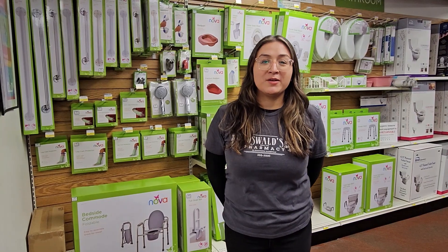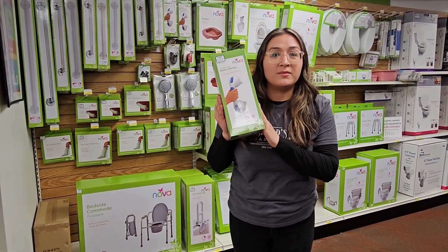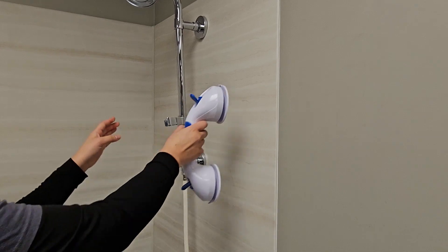And if you're worried about making any holes in your wall, we also offer this suction cup grab bar. Super portable, so you can use it in any room that you need it. And here's a quick demonstration on how to easily install this.